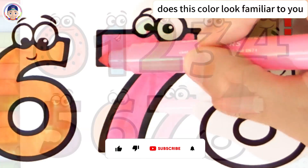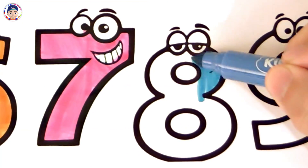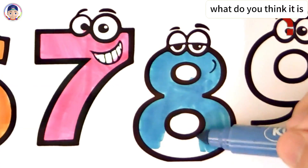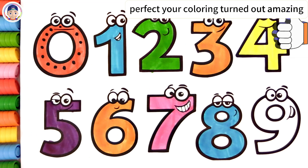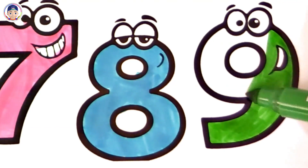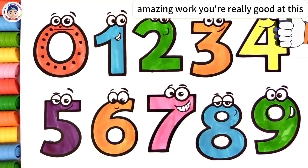Does this color look familiar to you? Pink. You colored so beautifully! Look at this beautiful color! What do you think it is? Blue. Perfect! Your coloring turned out amazing! What color are we coloring with right now? Green. Amazing work! You're really good at this!